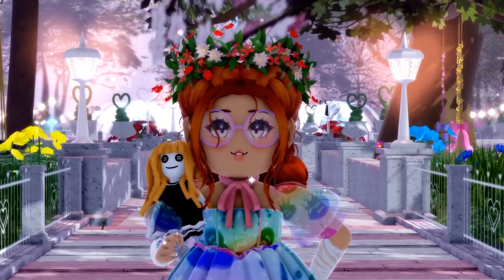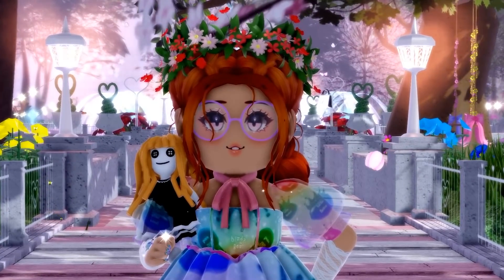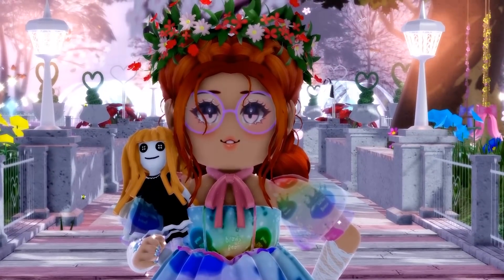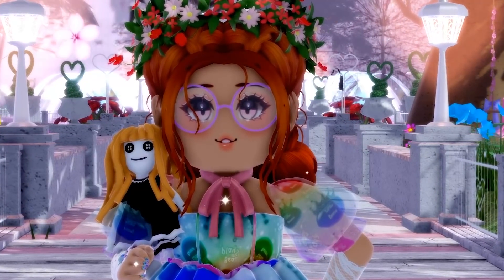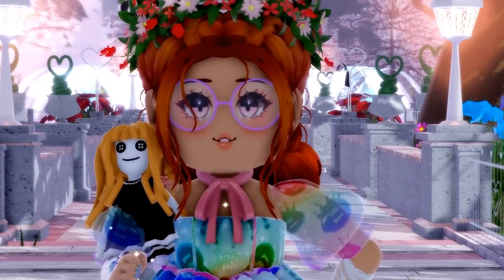Today we are going to rate every single Royal High set from my favourite to my least favourite. Not in order necessarily — I'm going to rate them based on one to five. There are 12 sets so there's going to be a couple in the same boxes, but I'm basically going to tier list them as what I like the most and what I like the least. So let's go ahead and get started.